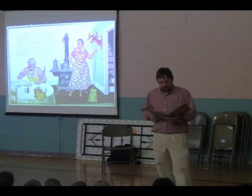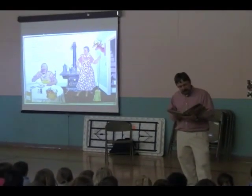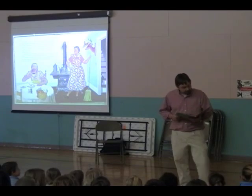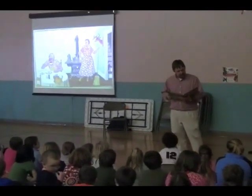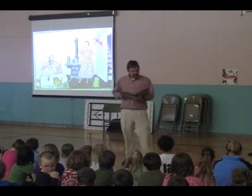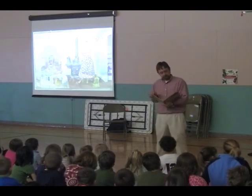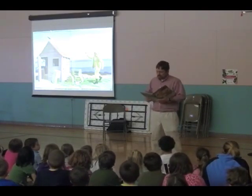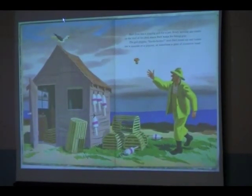Burjow has a sister named Leela who keeps house for him and cooks the lobsters and the fish he catches and the clams he digs. She feeds the cock, she feeds the hens, she tends the garden. Burjow has a giggling gull for a pet. Every morning she roosts on the roof of the shed where Burjow keeps his fishing gear. The gull giggles, "hee-hee-hee," until Burjow comes out and tosses her a pancake or a popover or sometimes a piece of cinnamon toast.